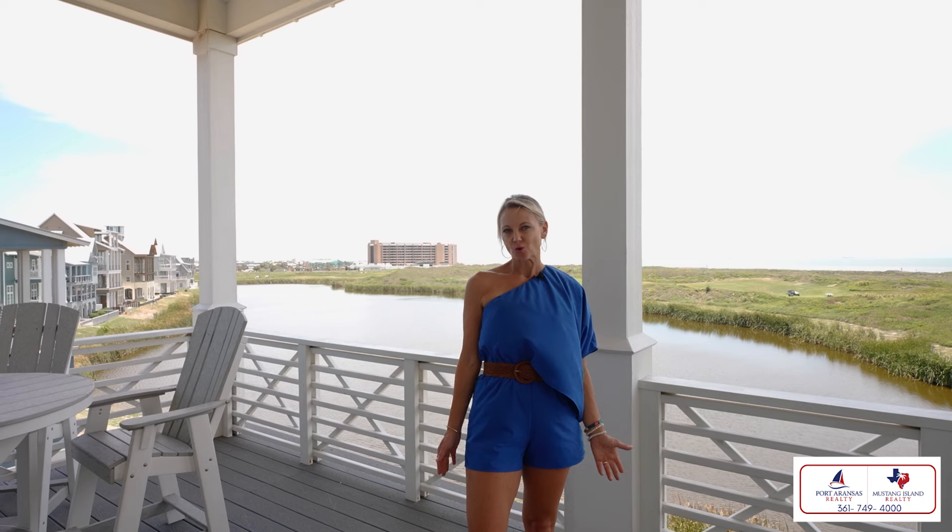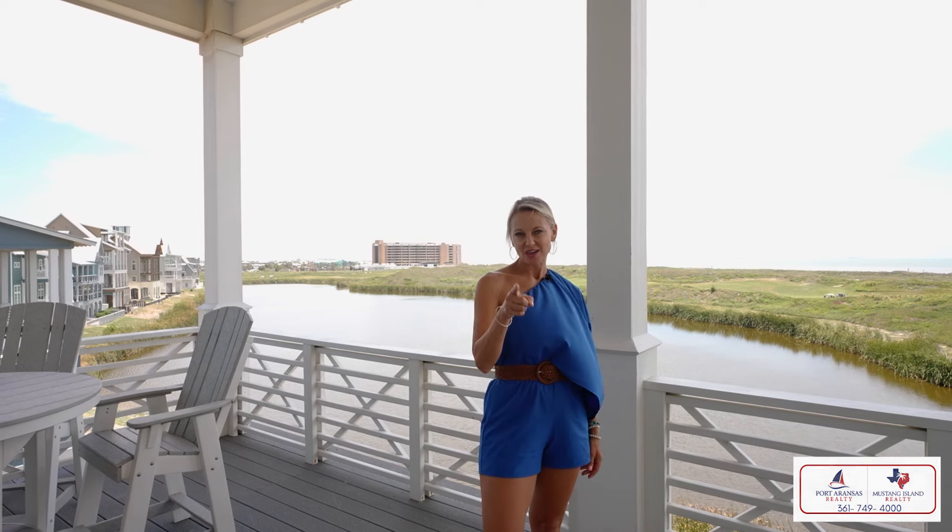If you'd like to know more about 164 Sunrise Avenue, my contact information is below, and I'd love to give you a tour. I can't wait to see you at the coast.